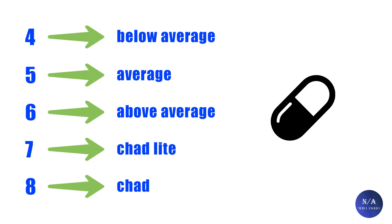The rating scales differ and the philosophy behind them also differs depending on who's behind it. In my system, there are different grades: the lowest is 4, which is below average; 5 is average; 6 is above average; 7 is shad light; and 8 is shad.